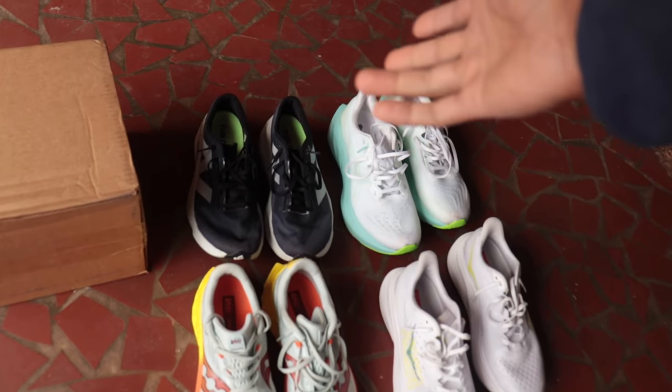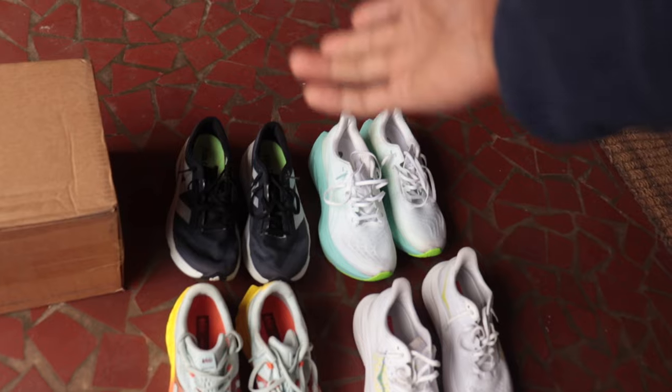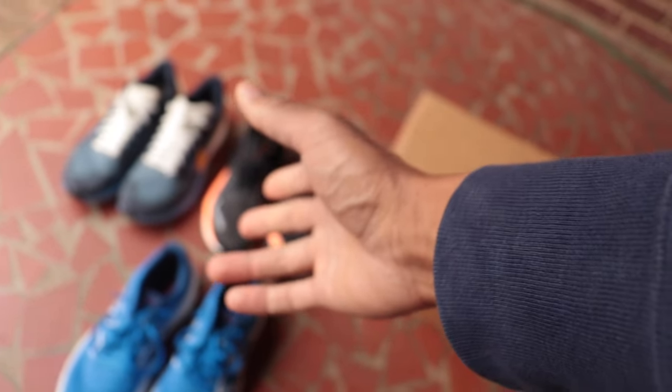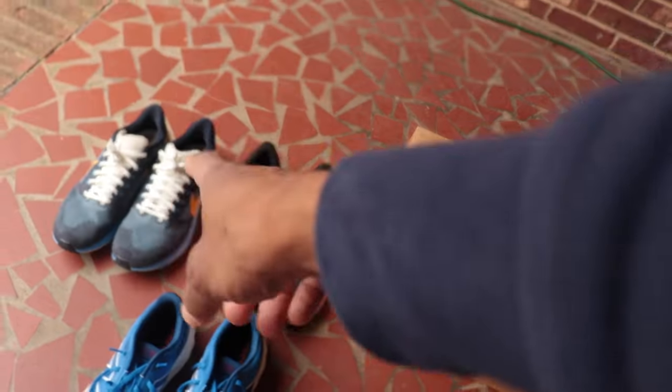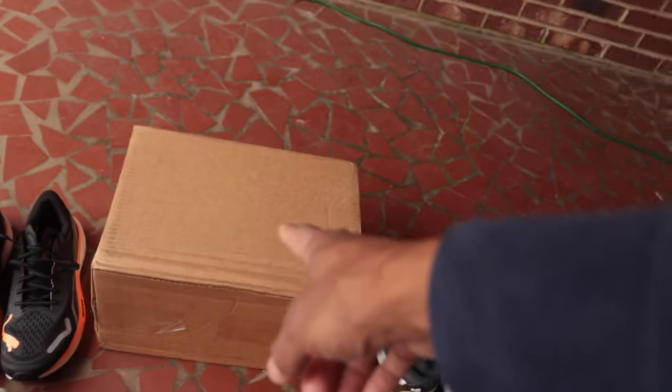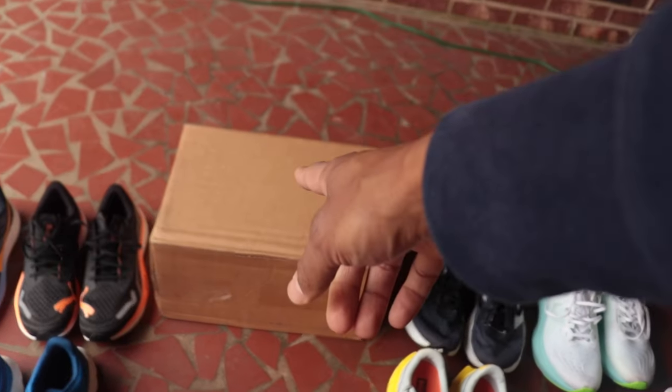So the Brooks Ghost 16 doesn't need to be as exciting, bouncy, or fast as some of the shoes over here, but it does need to offer a simple ride in a nice versatile package like the Nike Pegasus. I was a little disappointed in the 880, so I'm hoping the Brooks Ghost can do for me what the 880 didn't. Let's pop this thing open and see what it's all about.